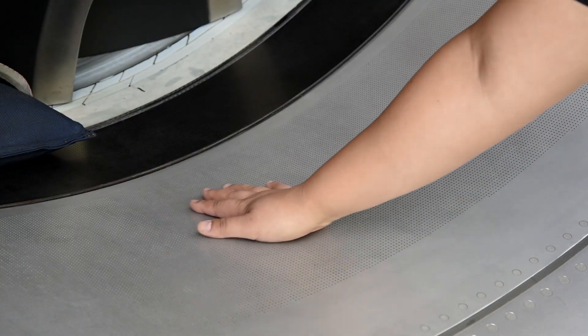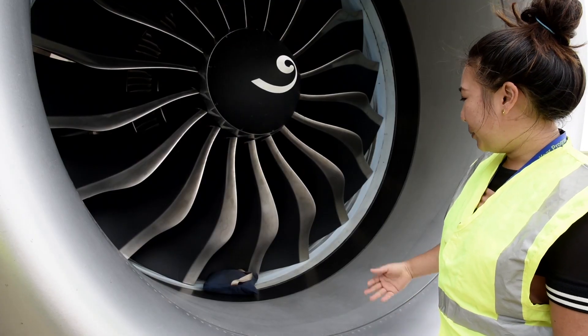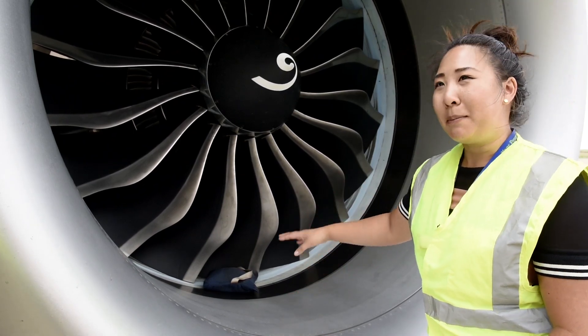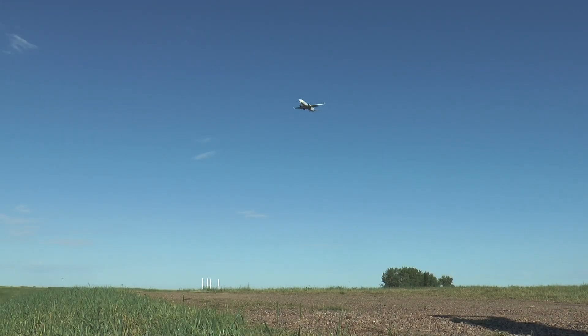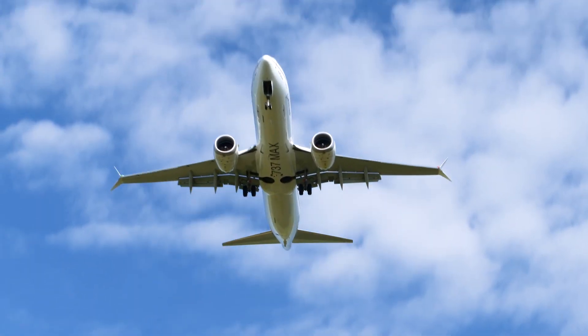Behind this face sheet layer is a layer of honeycomb, and that helps with the noise radiating out from the fan. When it encounters those chambers, it helps reduce the noise. With community noise testing complete, certification is on the horizon, bringing the 737 MAX that much closer to entering into service in 2017.